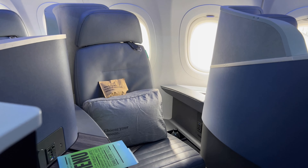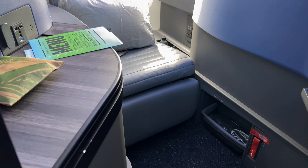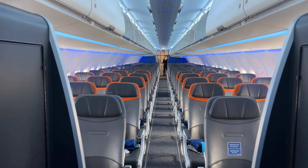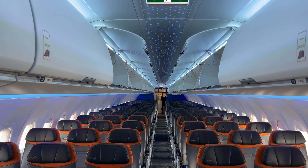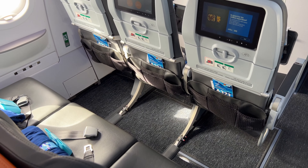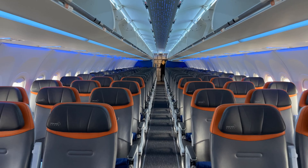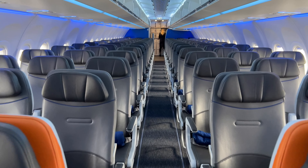There are just 22 Mint suites with aisle access, swathes of space, and privacy thanks to the suite doors. Unlike Virgin, these seats recline into a fully flat bed, meaning no fuss in getting to sleep. Behind the business class cabin is what JetBlue calls Core — and I call economy or coach, depending which side of the Atlantic you dip your toes in. The seats themselves are super spacious and comfortable, even in the very back.